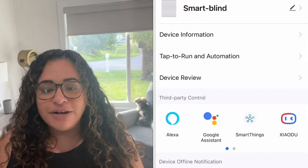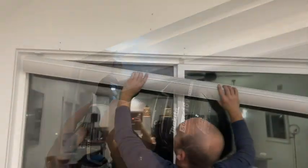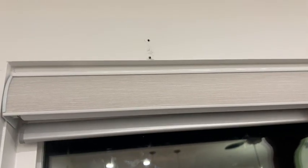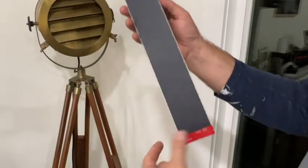You can also seamlessly link it to any of your smart home devices when you get the hub. Installation was a breeze — it comes with the brackets that you attach to the top, then you just set the blinds into place and they snap right on, and then you're good to go. You also have the option of getting a solar panel.